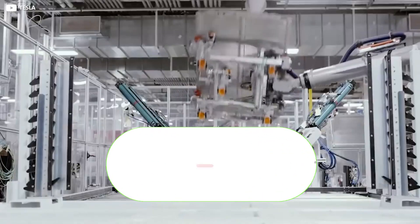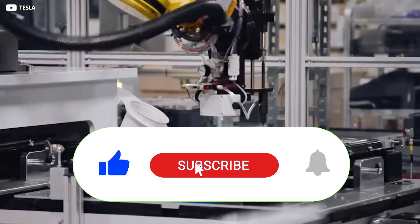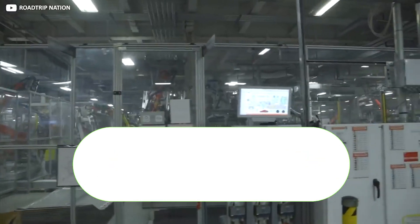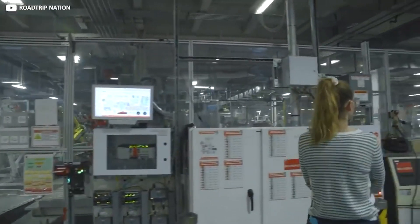Don't forget to like this video, subscribe to our channel, and hit the notification bell to stay updated on our future content. Until next time, let's continue to embrace the wonders of electric vehicle innovation and sustainable energy solutions.